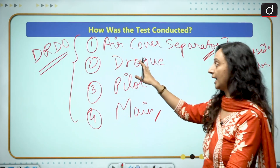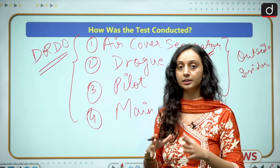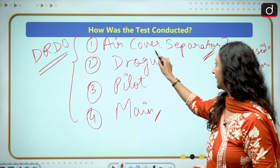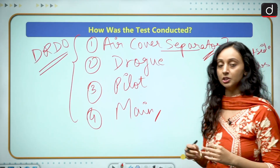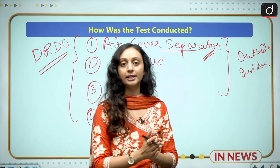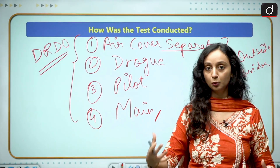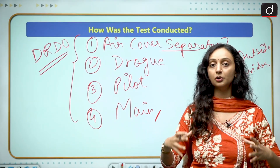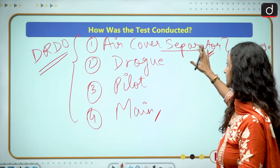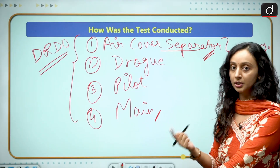Each parachute has its own function, and all four must perform correctly for the entire system to work. The air cover separator is the outermost protective layer in which all the parachutes are packed. It acts as a protective shield and must move away to expose the parachutes, allowing the rest of the system to deploy.